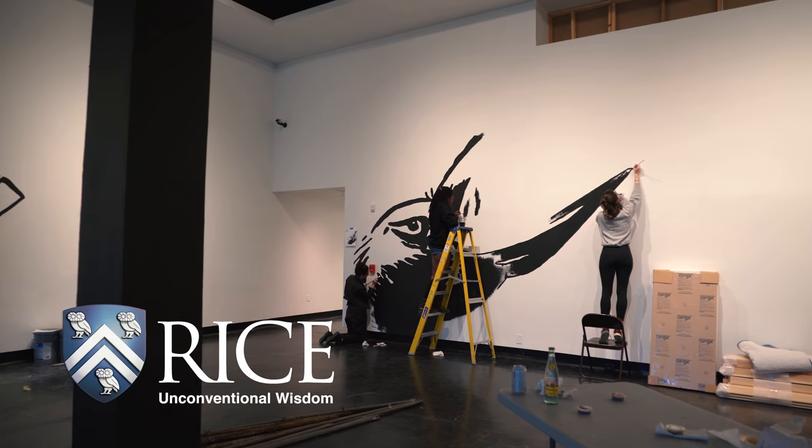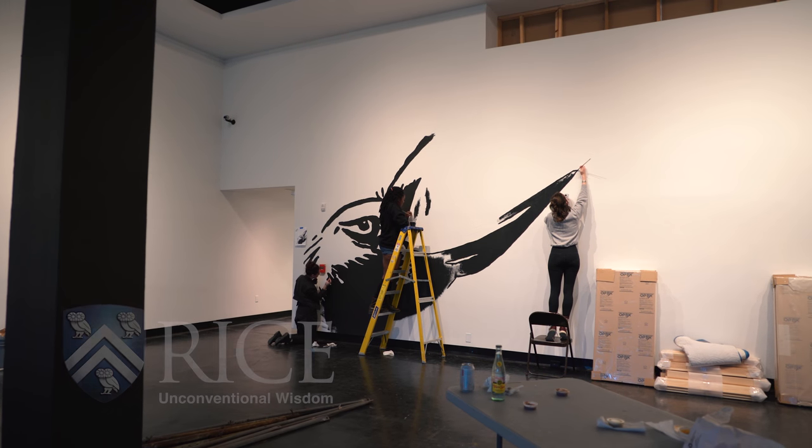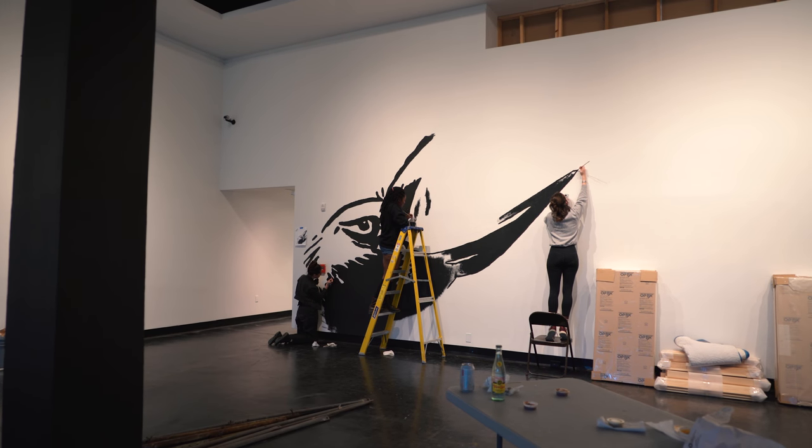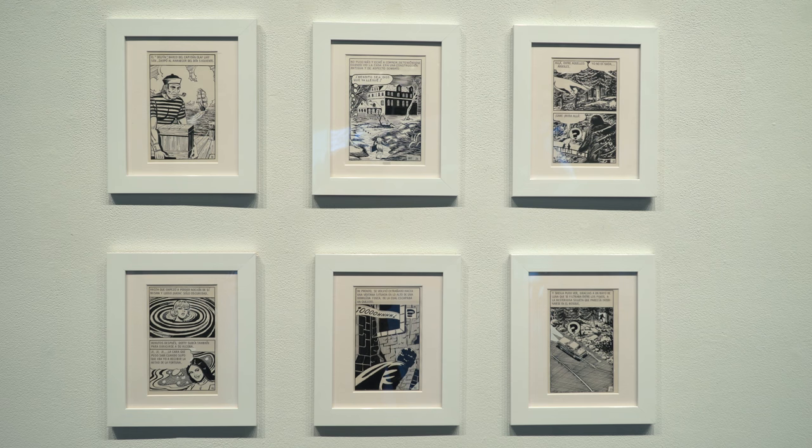I'd started collecting original comic art so that I could show them to my students. I think it's better if you're trying to learn how to draw that you see original drawings rather than look at pictures of them in a book or look at them online. And I accidentally found all these original Mexican comic artworks.